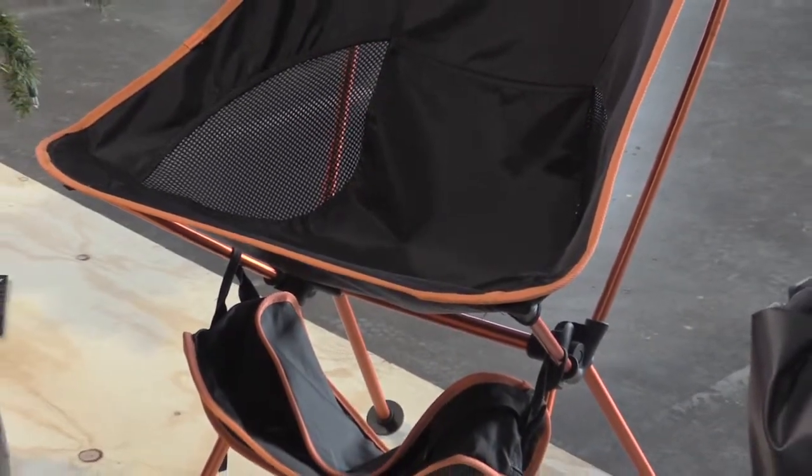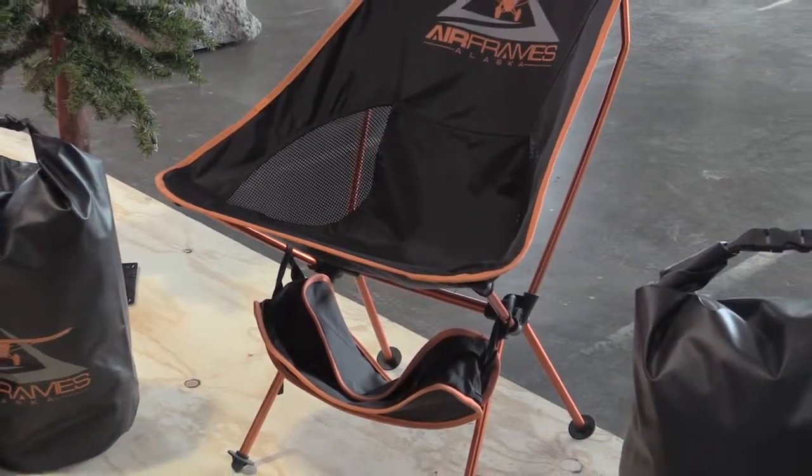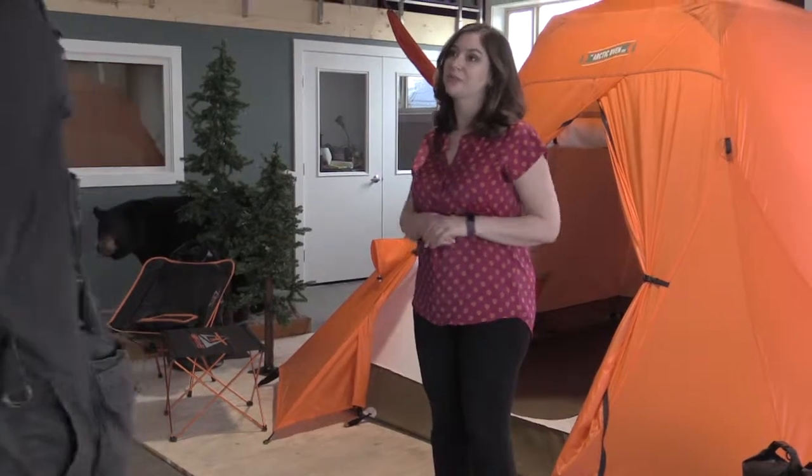This chair right here is only two pounds and six ounces. We also have a smaller one as well as a table, so two of our smaller chairs and our table combined are under five pounds.